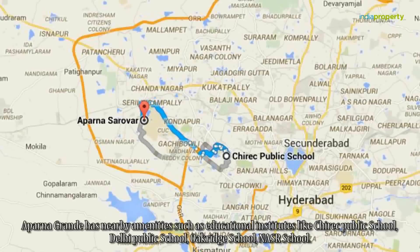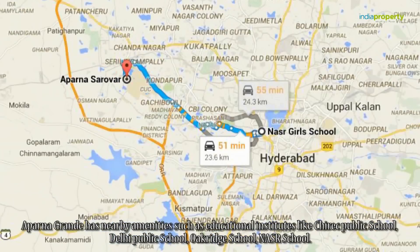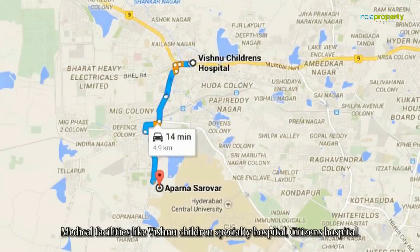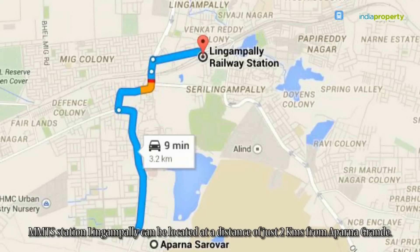Aparna Grande has nearby amenities such as education institutes like Chirik Public School, Delhi Public School, Oak Ridge School, and NASR School, as well as medical facilities like Vishnu Children's Speciality Hospital and Citizen Hospital. The metro station at Lingapalli can also be located at a distance of just two kilometers from Aparna Grande.